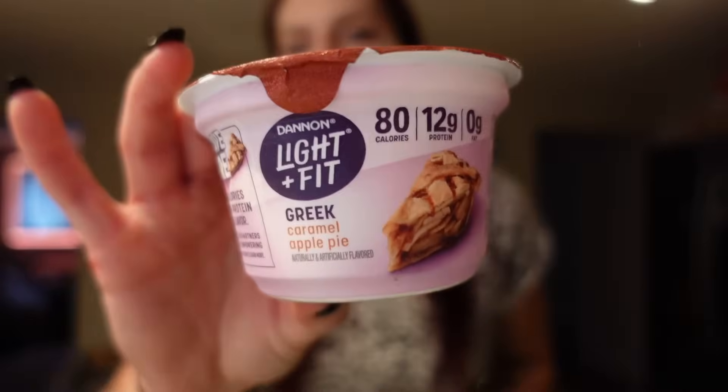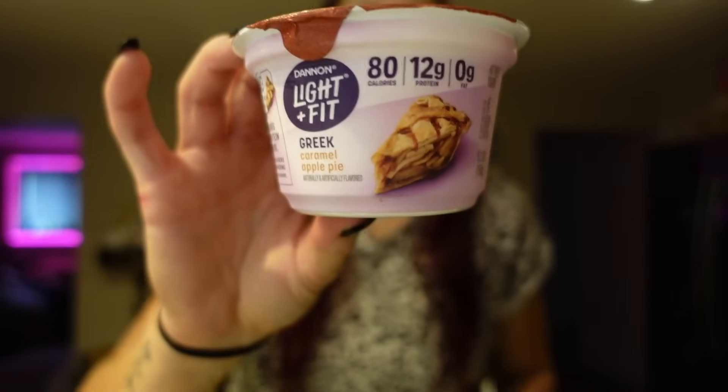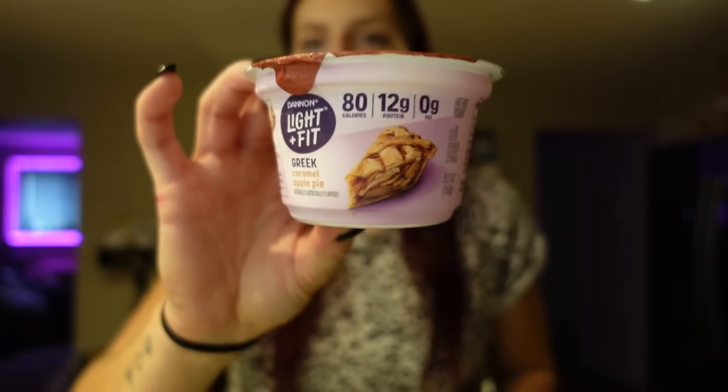I've also been buying these caramel apple pie ones because this has just become my favorite flavor. I always buy myself a few of these so I can have them as a quick snack throughout the day. It's a really good source of protein — it's quick and easy, and it's really good. Two points for these containers, 80 calories, nine carbs and 12 grams of protein.